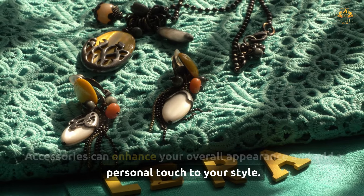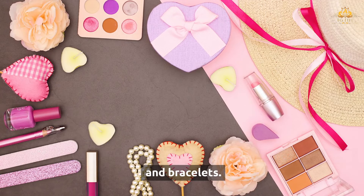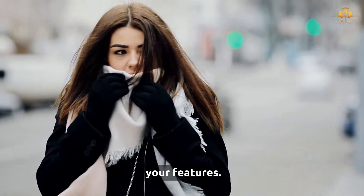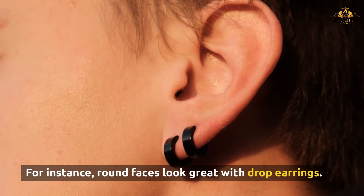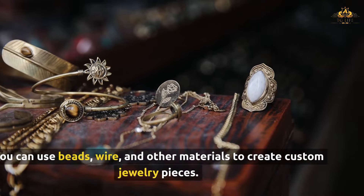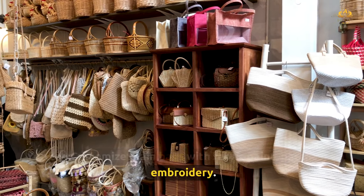Accessories can transform a simple outfit into a feminine and stylish ensemble. Choose delicate and elegant pieces such as earrings, necklaces, and bracelets. Use scarves to add color and texture, and opt for feminine handbags or clutches. Choose necklaces that complement your neckline — for example, a V-neck top pairs well with a pendant necklace. Select earrings that flatter your face shape — round faces look great with drop earrings. You can also create your own accessories using beads, wire, and other materials, add embellishments like flowers or ribbons to hair clips, or customize plain bags with fabric paint, patches, or embroidery.